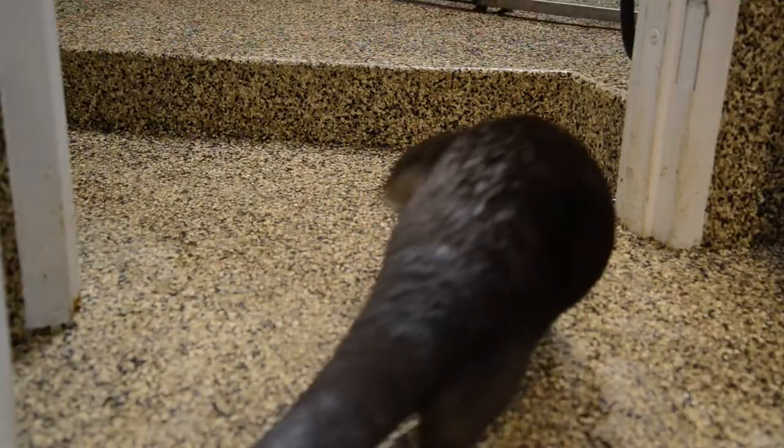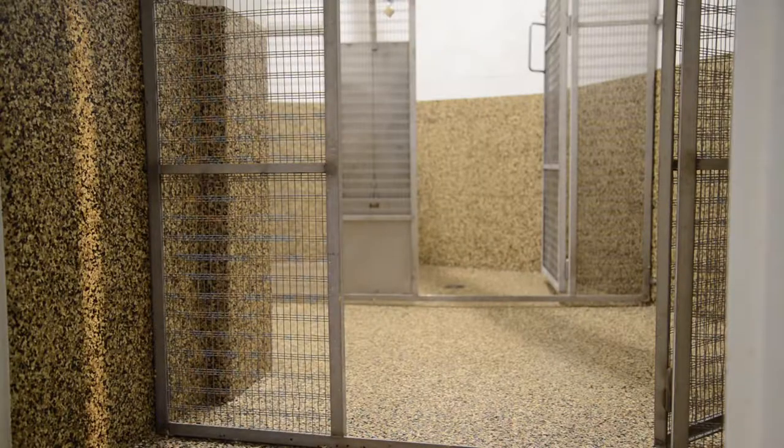For the High Desert Museum Otter Project, the museum was looking for the most durable and professional coating services that they could find. It was a great opportunity for us to jump right in and coat their otter enclosure, which was a really cool experience and a great opportunity for us to be a part of.